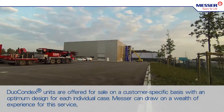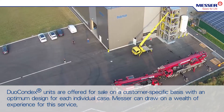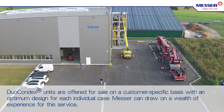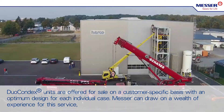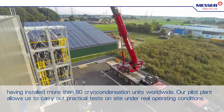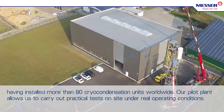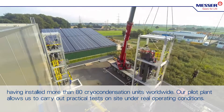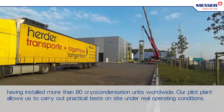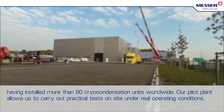Duocondex units are offered for sale on a customer-specific basis with an optimum design for each individual case. MESA can draw on experience from this service, having installed more than 80 cryocondensation units worldwide. Our pilot plant allows us to carry out practical tests on site under real operating conditions.